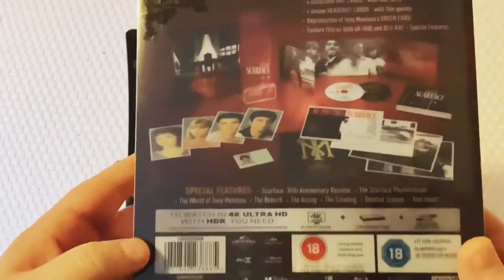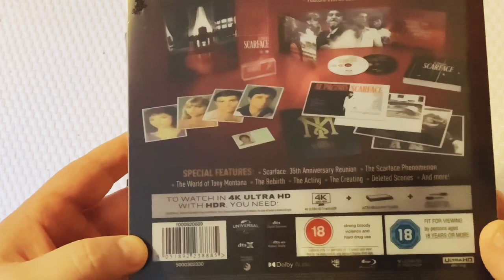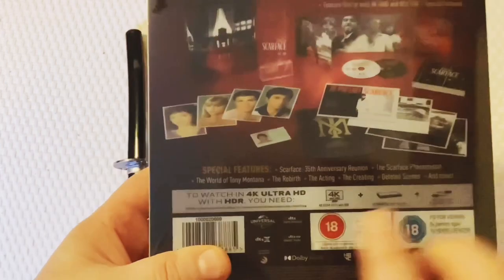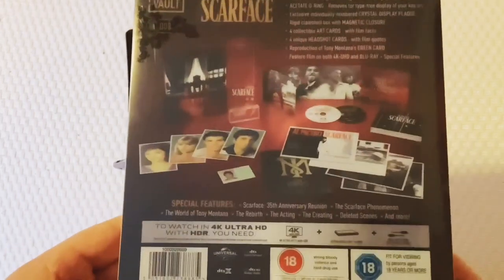So what have we got in the way of special features? We have Scarface: The 35th Anniversary Reunion, The Scarface Phenomenon, The World of Tony Montana, The Rebirth, The Acting, The Creating, Deleted Scenes, and more. I have to say most of that stuff was on the original releases.